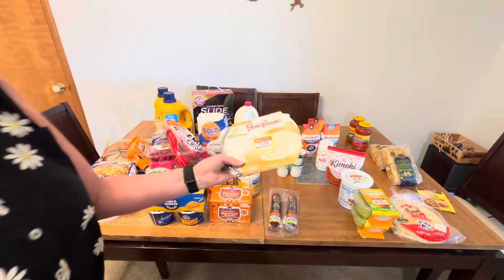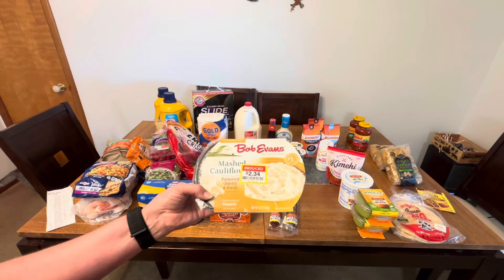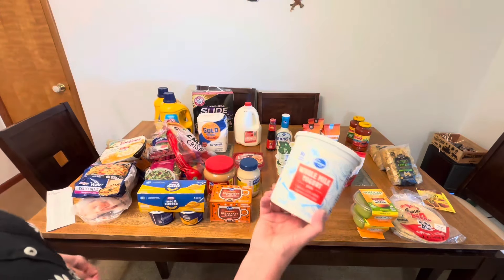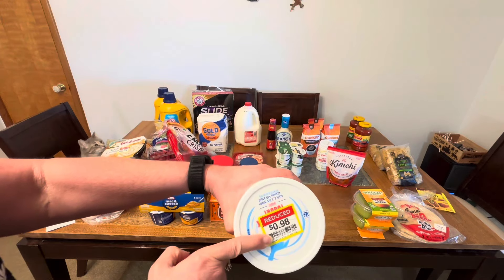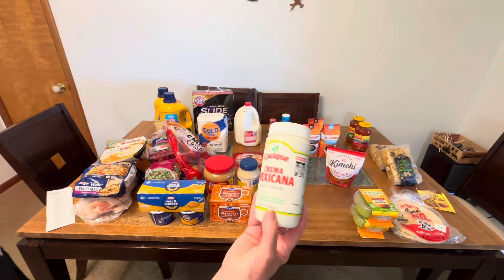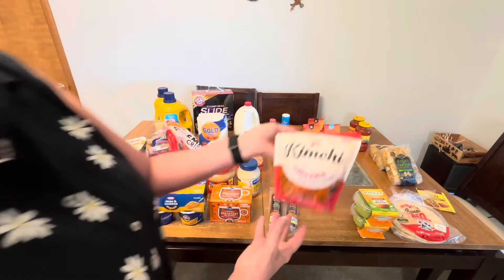The next item — looking for these stickers — $2.34: this is mashed cauliflower. I use this to make my cauliflower pizza crust; I add mozzarella cheese, bake it in the oven, then top it. You can eat it by itself as well, but this will be used well before it expires. The next item was Kroger whole milk plain yogurt with live active cultures — look for the sticker — 98 cents, doesn't expire until October 9th. One of my favorites: Crema Mexicana table cream, and I had a coupon for that.